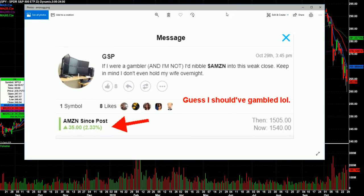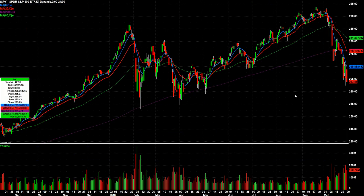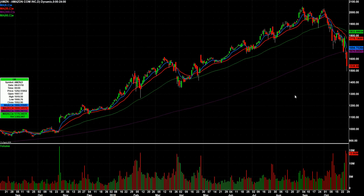This is heartbreaking to show, but I tweeted: if I were a gambler — and I'm not — I'd nibble on Amazon into this week's close. When I posted it, Amazon was at 1505. It had just flushed below 1,500, and then even before the close it went up $35. I think it went even a little higher aftermarket. This is depressing because I didn't take the trade. Amazon is on my overnight list for tomorrow simply because it's way, way oversold, and it would have been a really nice bounce to grab it right around that 1,500 level.